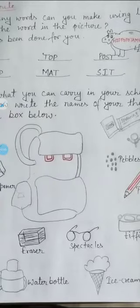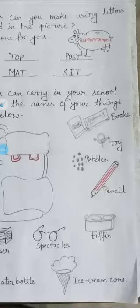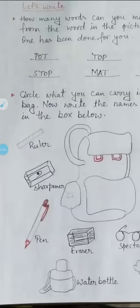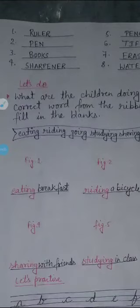And here, this is your bag. You will also see this figure in your book. You will see how many things you can keep in your bag and take to school. Let's see how many items we can bring in our school bag.